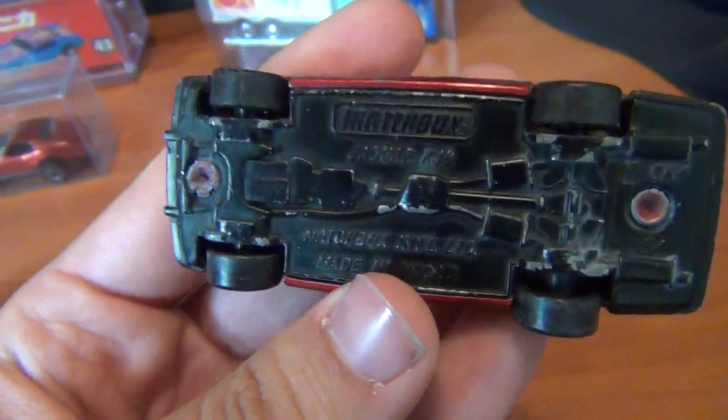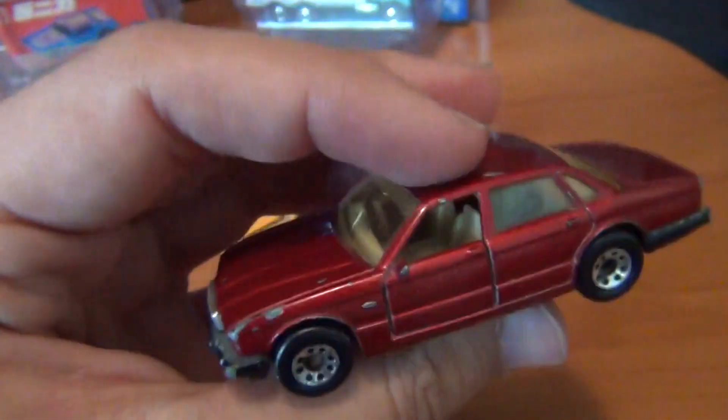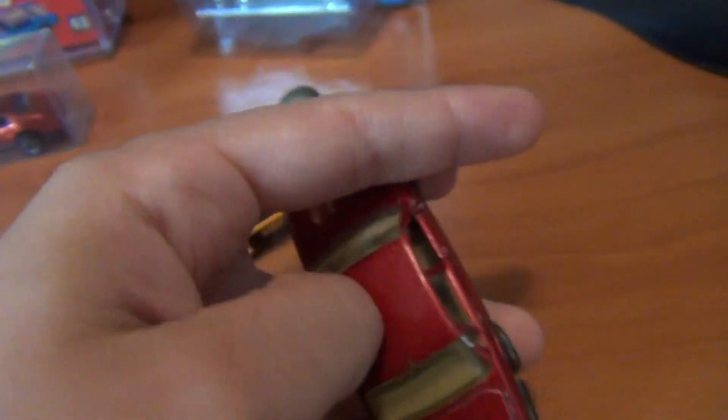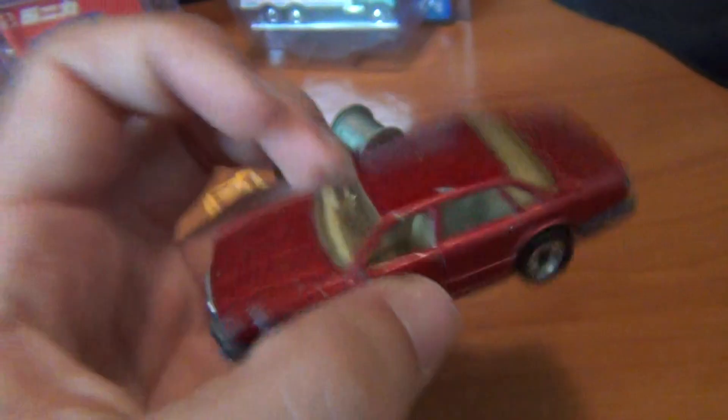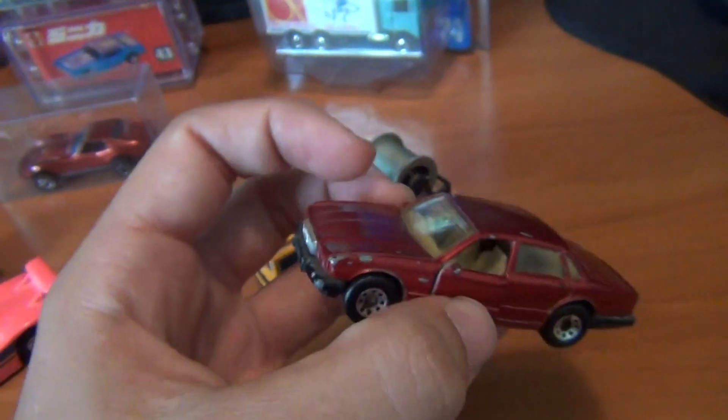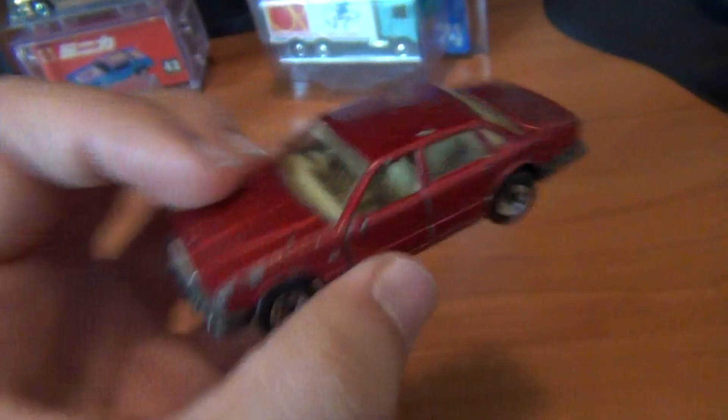Made in Macau — I'd say it'd be from at least the 80s, maybe. It's got opening doors as well, which is a pretty cool feature on a lot of the Matchbox from that era and previous. Very cool indeed. Something Hot Wheels really don't do that often. So I was glad to find that one.